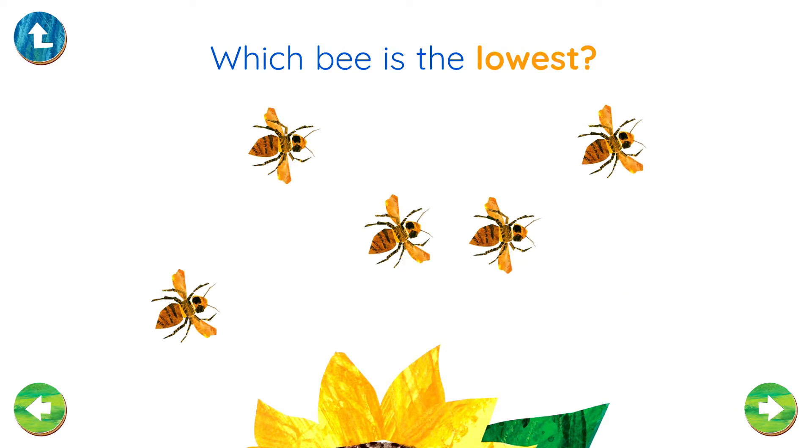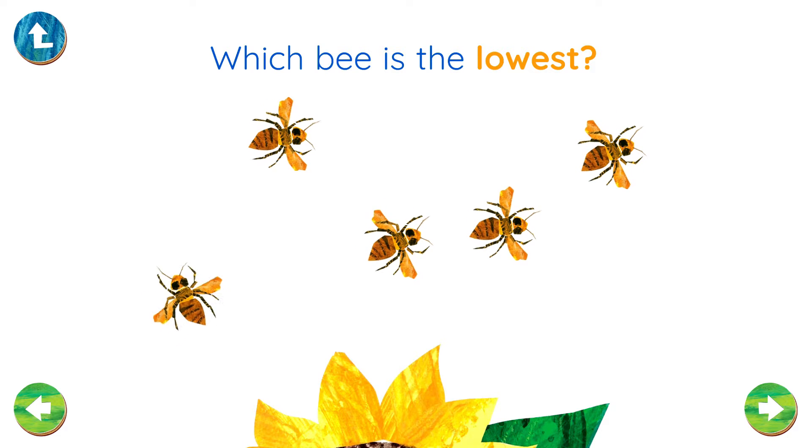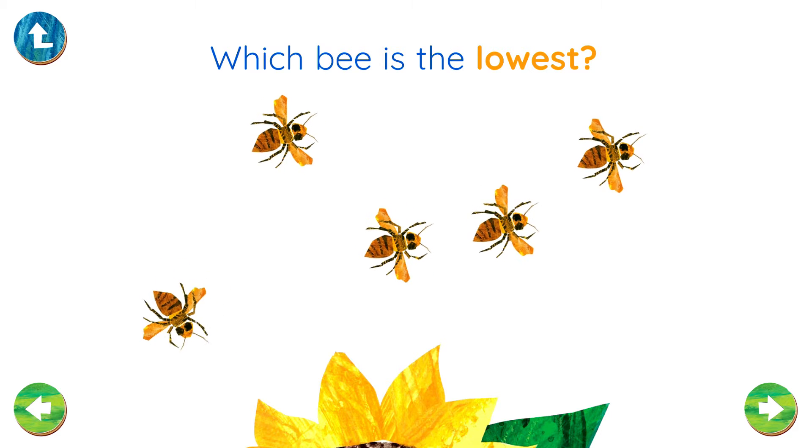Which bee is the lowest? Yes, that's right!